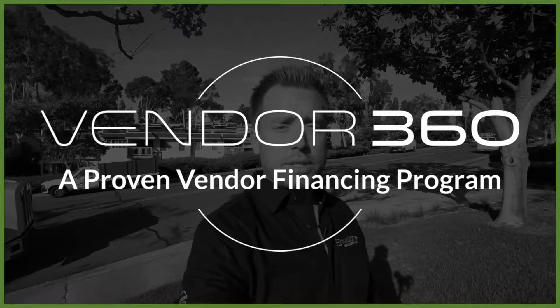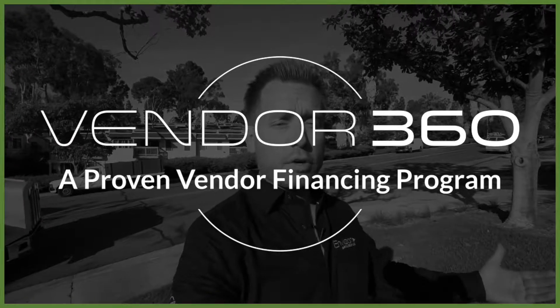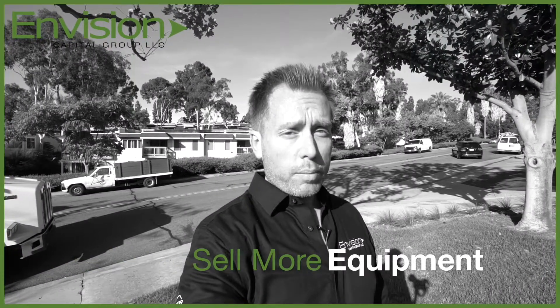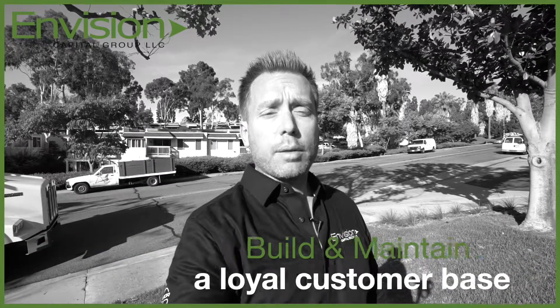All of us here at Envision Capital Group are dedicated to making sure that when we finance equipment for you, you're going to get the very best rate and term possible, plain and simple. We have a proprietary vendor financing program called Vendor 360, and we are working with more vendors nationwide than ever because we do three things really well: number one, we help vendors sell more equipment; number two, we help vendors build and maintain a loyal customer base; and number three, drive profits.